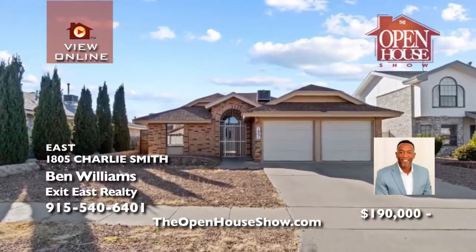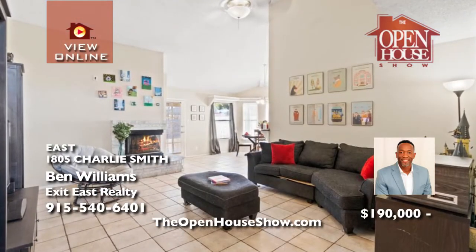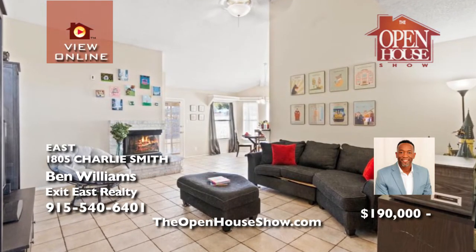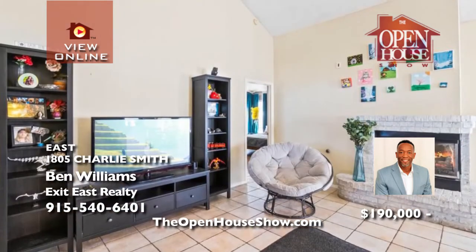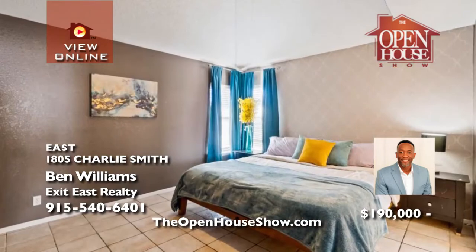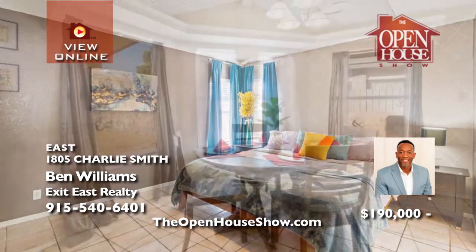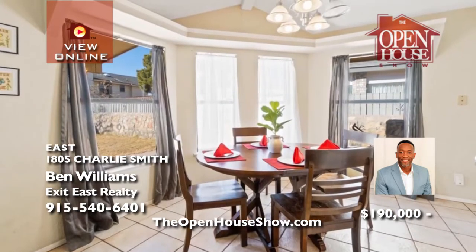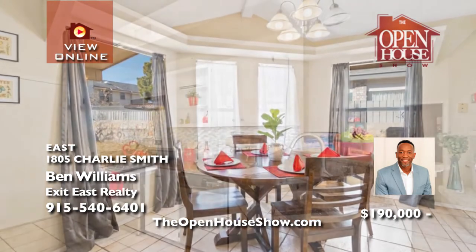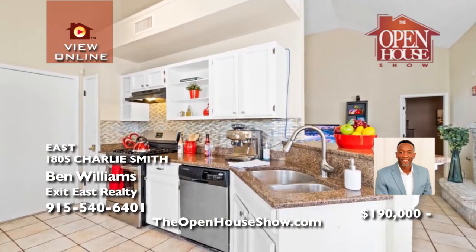Ben Williams presents this beautiful east side home with three bedrooms and two baths. Tasteful tile enhances the large living room with a gas fireplace. The kitchen boasts granite countertops and plenty of cabinet space. Half of the garage has been professionally converted into an office, and the huge backyard will be the perfect spot for summer grilling and family gatherings. Don't miss out on this amazing home. Call Ben.